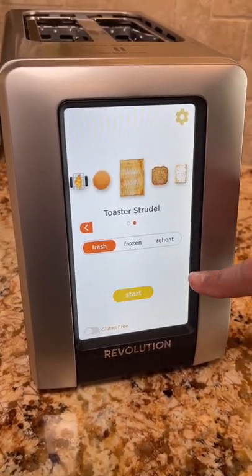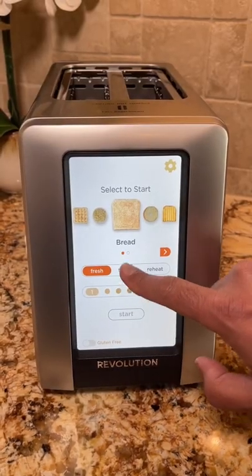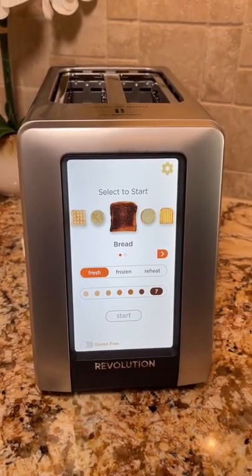But with this model, you can also toast pancakes, toasted strudels, multigrain bread, and even pop tarts. You can select whether your item is fresh or frozen, and it has a scale of 1 to 7 on how toasted you want it.